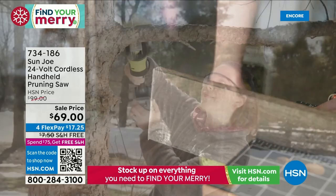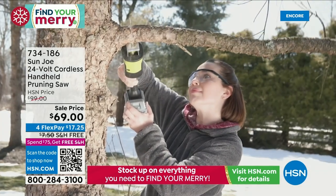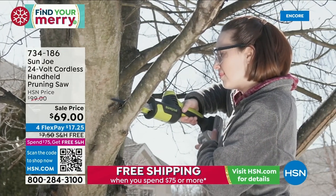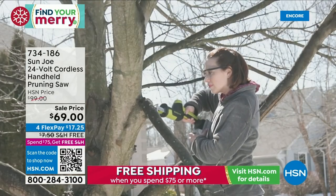It's super lightweight — 2,600 strokes per minute. This is a reciprocating saw, so it's going to go up and down. If you're watching that video, that's Amy — she's a first-time user, and look how quickly she makes quick work of those branches.